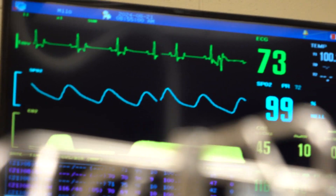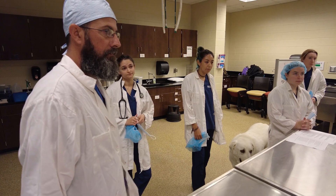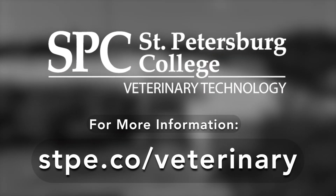St. Petersburg College has allowed me to learn way more than I ever could just being inside of a clinic. They give me the skills to actually know why I'm doing the things I'm doing, and getting to work with animals and make their lives so much better has been absolutely amazing.